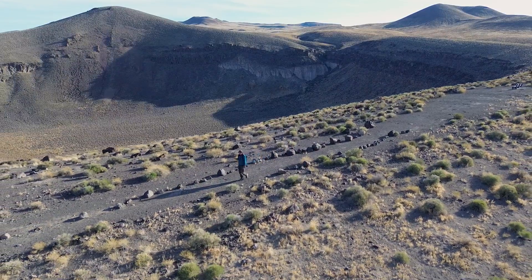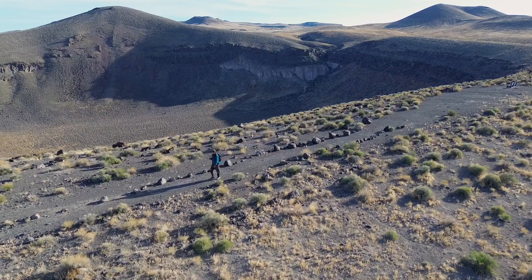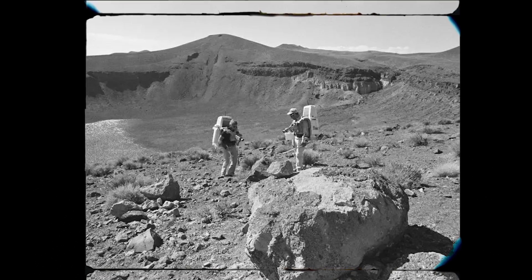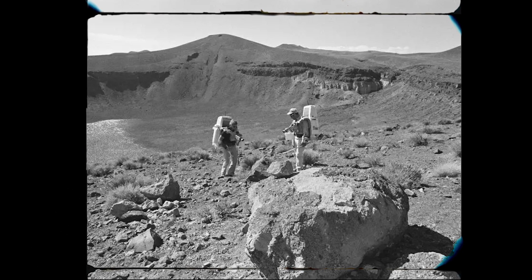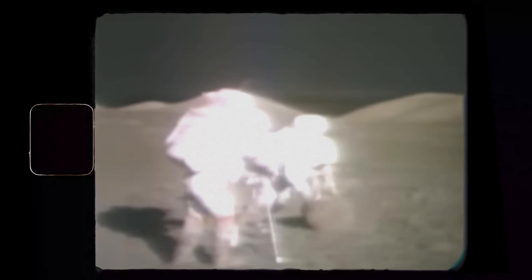Meanwhile, a team of scientists back in the control room communicated with the astronauts via radio, just as they would during the actual mission. Flight director Pete Frank observed closely, ensuring that the astronauts learned to tackle challenges while in the field.